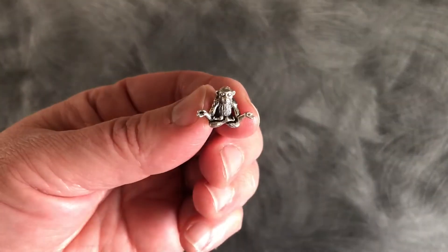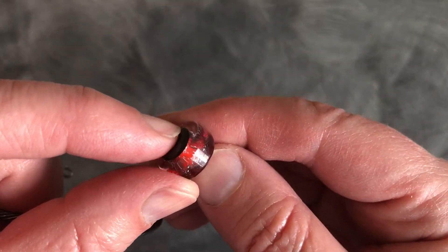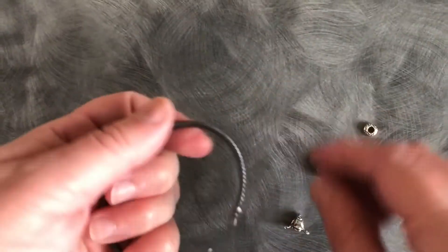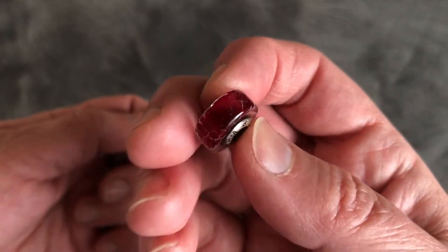I'm going to try making a bangle with it. I recently bought the Perlin event bead called Dragon's Breath, so I'd like to use that today. This other red bead is called Broken Heart.